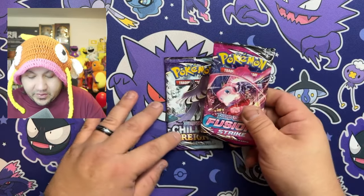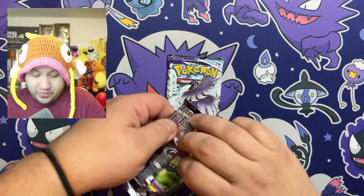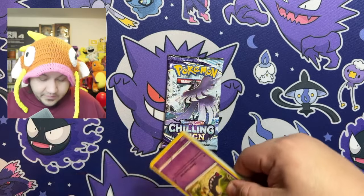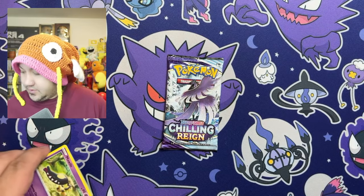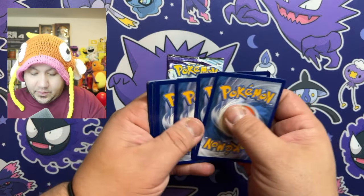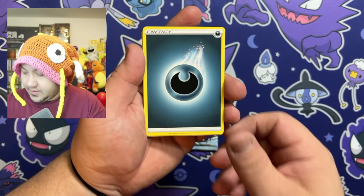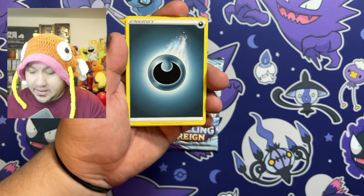For this one, we're going to open up Fusion Strike and Chilling Reign. Let's go ahead and see if we get any pulls on this mat. There's a code card for you guys. We'll set that to the side. For the front, because this is the Sword and Shield era — let's see what kind of hits we can get on this one.